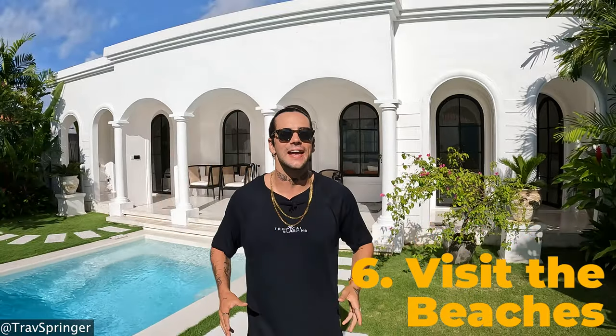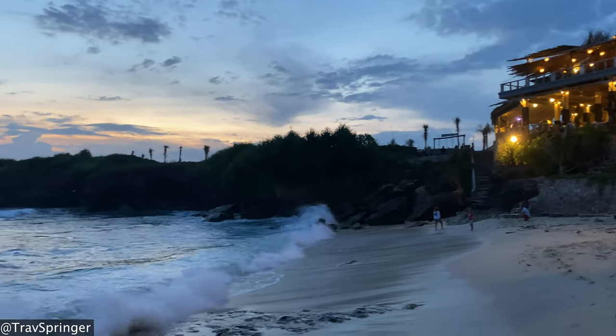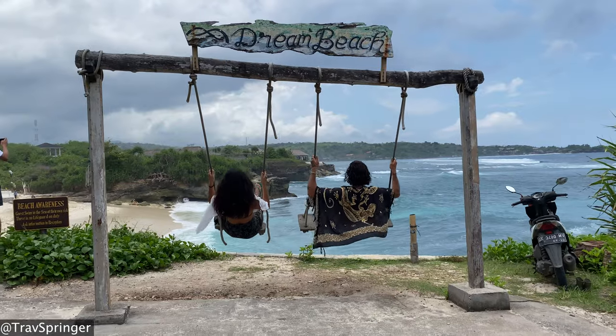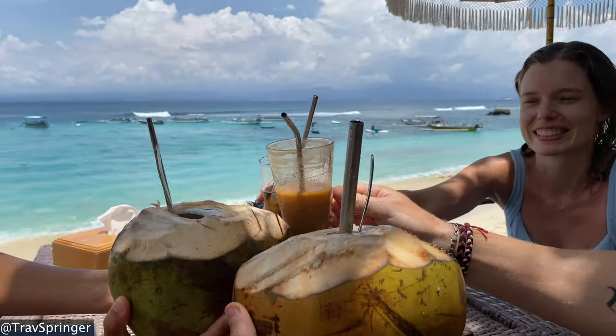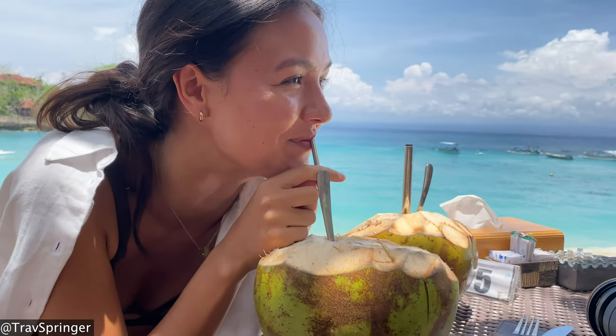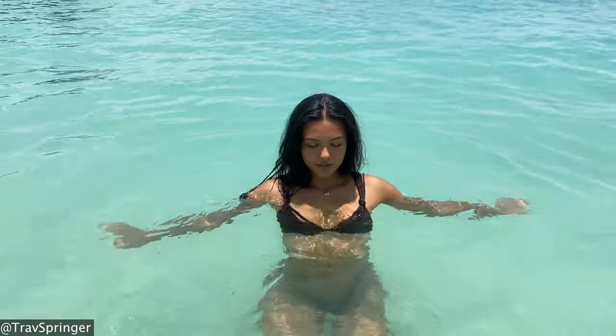Number six is to visit all of the exquisite beaches. Two of my favorite beaches are Mushroom Bay and Dream Beach, both located on Nusa Lembongan. They both have restaurants and bars around, so go spend some time there. The beaches are beautiful — white sand, great to relax and walk on, and you can also swim. The water is extremely warm and much more clear and clean than that of Bali.